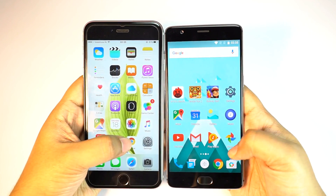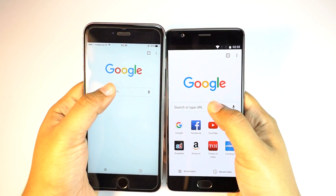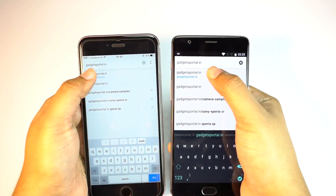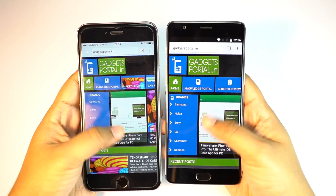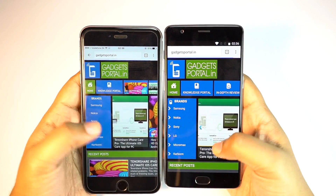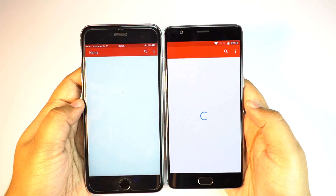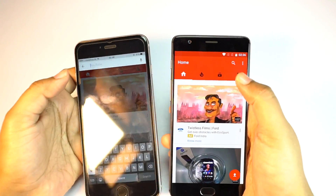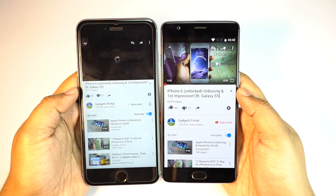Next let's try browsing speed. I've installed the Chrome browser on the iPhone to make this test fair, and let's open gadgetsportal.in. Once again the OnePlus opened the site faster but the iPhone was quite close — I'll call it a tie. Next we have the YouTube application, and once again the OnePlus was momentarily faster but still I'll say this is a tie.